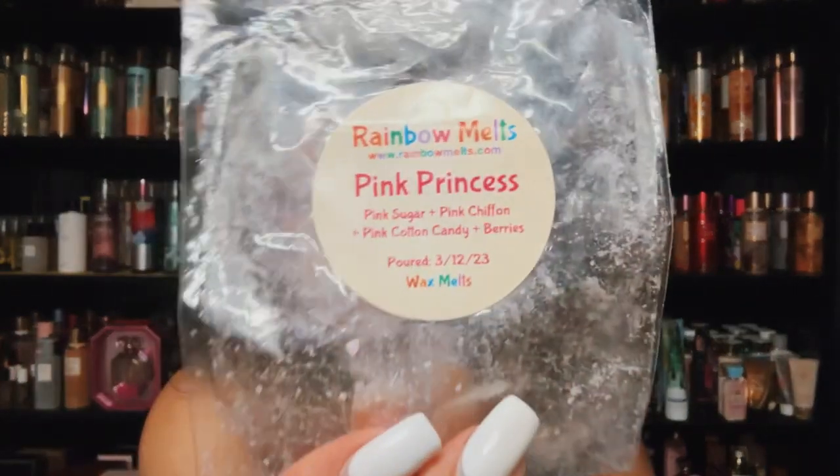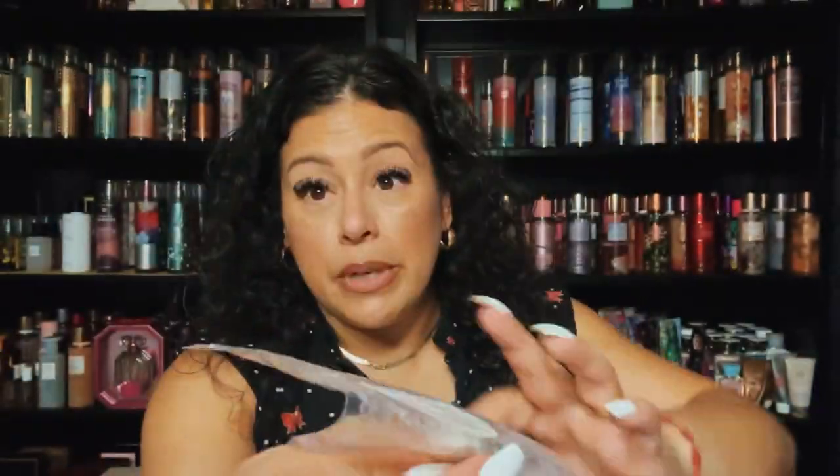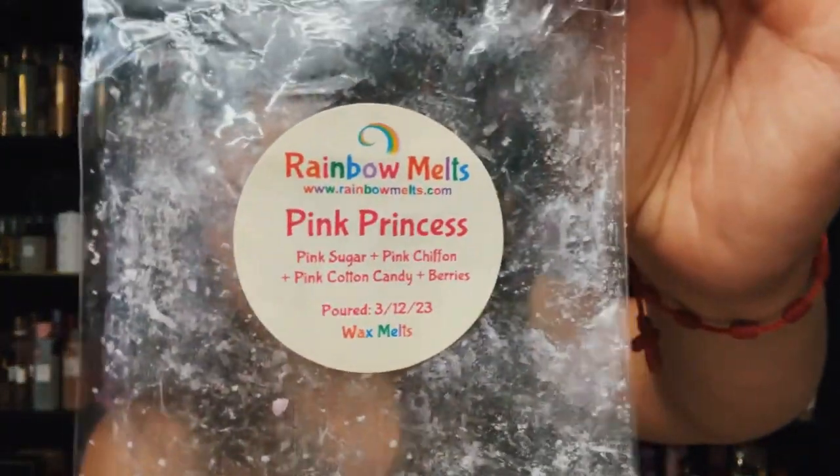I need to get Rainbow Melts to make this again or request it — this is Pink Princess: pink sugar, pink chiffon, pink cotton candy, and berries. Such a pretty, pretty blend. My Rainbow Melts pre-order just came in too so I will eventually go over that.